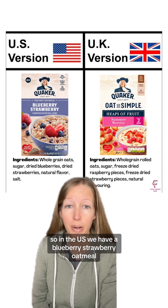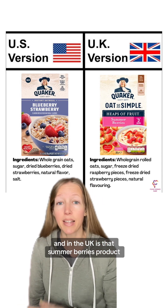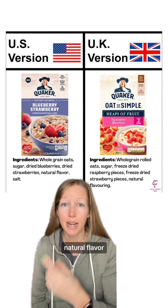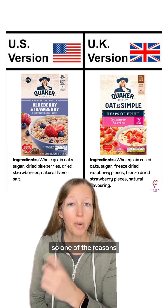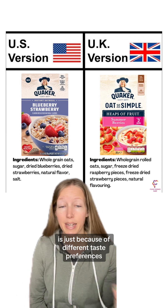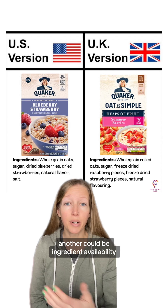In the US we have a blueberry strawberry oatmeal and in the UK there's a summer berries product. In both of them it's oats, sugar, dried fruit, natural flavor. In the US there's an addition of some salt. One of the reasons similar products might be a little bit different in different countries is just because of different taste preferences. Another could be ingredient availability.